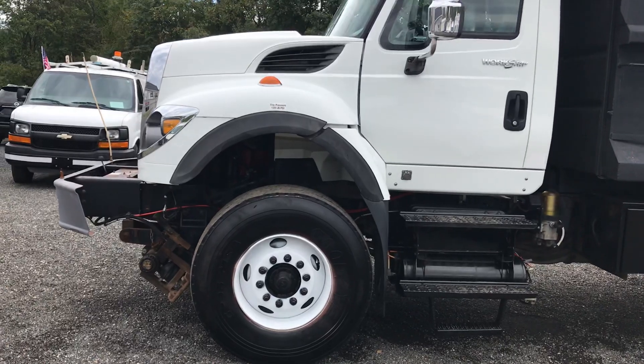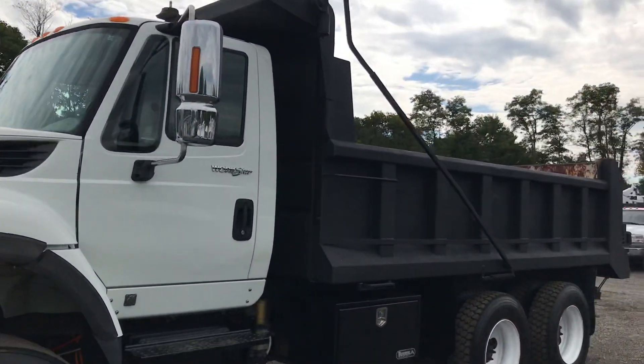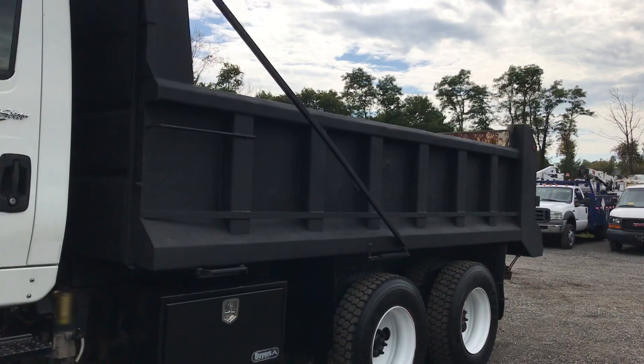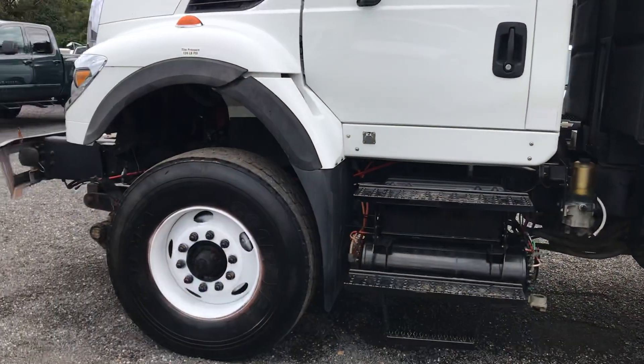It was a previous rail truck — as shown, the rail gear is still intact. Overall this truck is very presentable. We had the bed sandblasted and painted in a nice textured bed liner material.